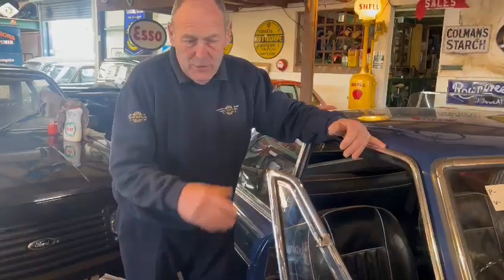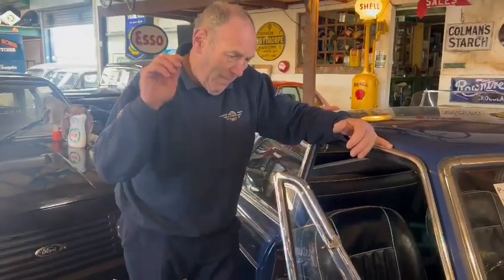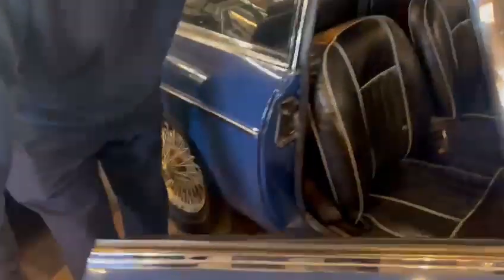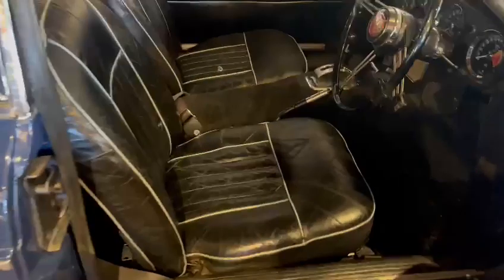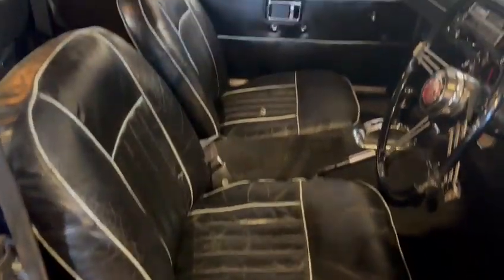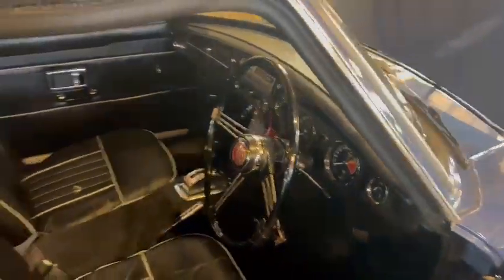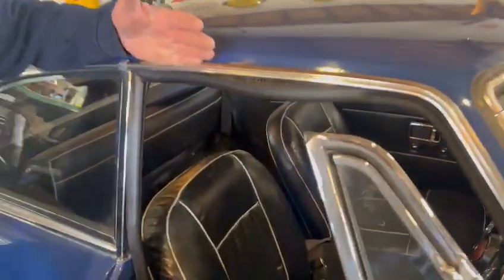The engine sounds really, really sweet — starts up bang, straight away. Really straight body, nice door skins, extremely nice interior — original interior as well, which is nice. The steering wheel, as mentioned, is in the spares package over there. We'll go around that side and double check — yes, there it is.